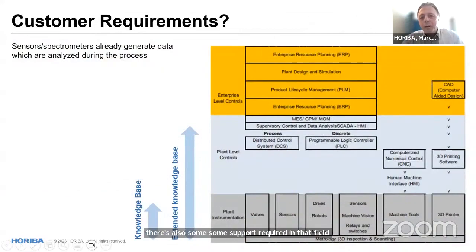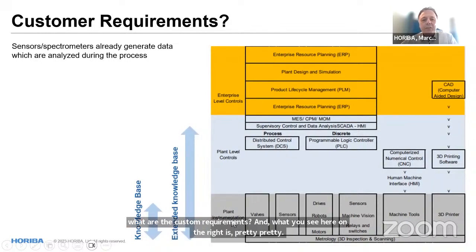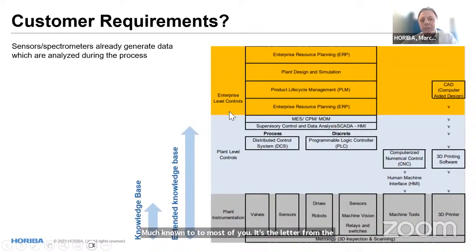What are the customer requirements? What you see on the right is the ladder from plant instrumentation all the way up to the enterprise level controls, ending with enterprise resource planning on top of the SCADA layer. In the plant instrumentation, you have valves, sensors, robots, and 3D printers — this is what we see in the production area. In the past, sensors were implemented here and everything else was left to other vendors.